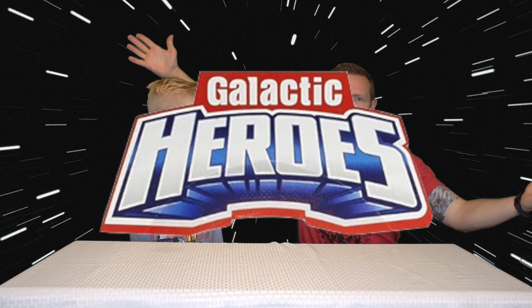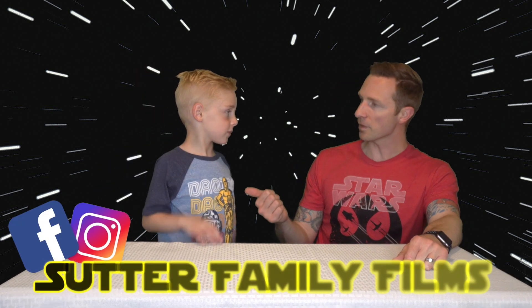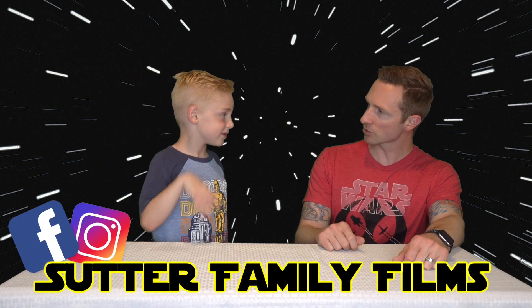Hey guys, me and Dad are going to show you my Galactic Heroes collection action figures! Double high five. Since we're all kind of quarantining still and there's not a whole lot of fun stuff to do out there, Landon thought it would be fun to show off his Galactic Heroes collection. One of his favorite toys are almost always out because he's always playing with them. He's got all the dark side and I have all the good guys.